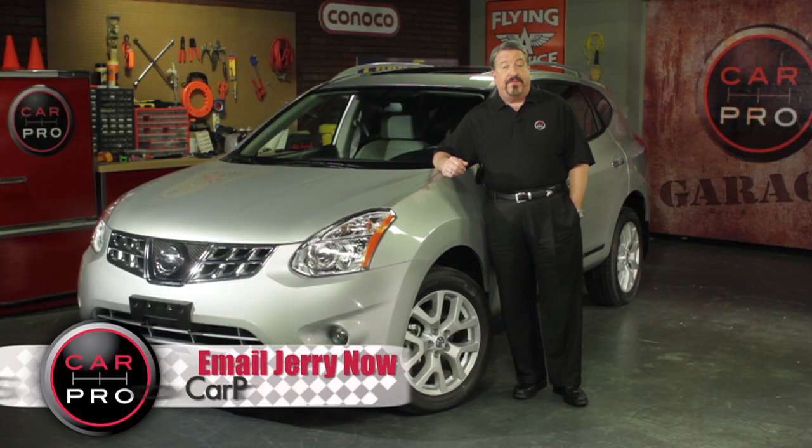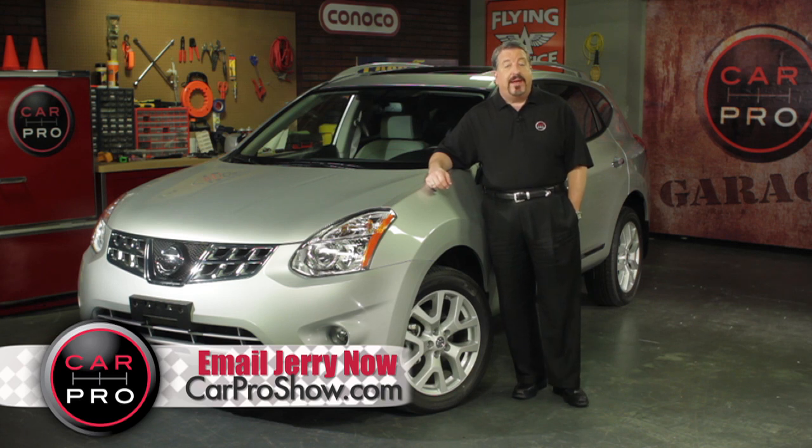While I don't recommend SUVs for a first car, I want to tell you about an affordable one that gets great safety scores and is a real pleasure to drive.